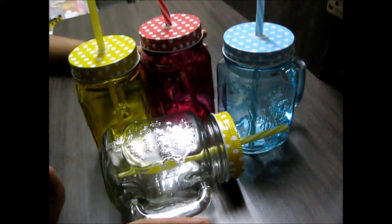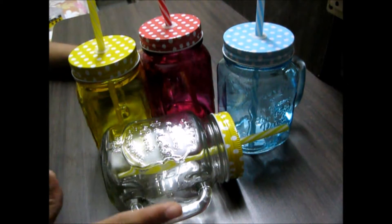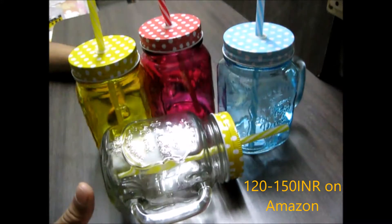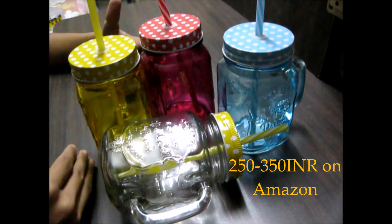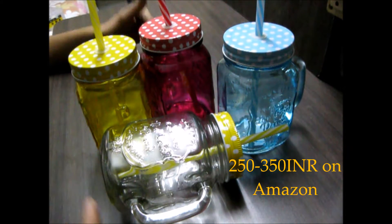These are way better than the actual classic mason jar. When it comes to pricing, these mason jars are not expensive at all. The transparent ones cost around 120 to 150 Indian rupees on Amazon, and the colored jars are in the price range of 250 to 350 rupees on Amazon.